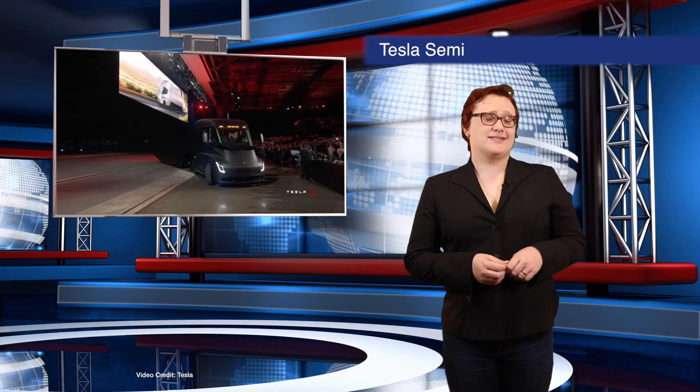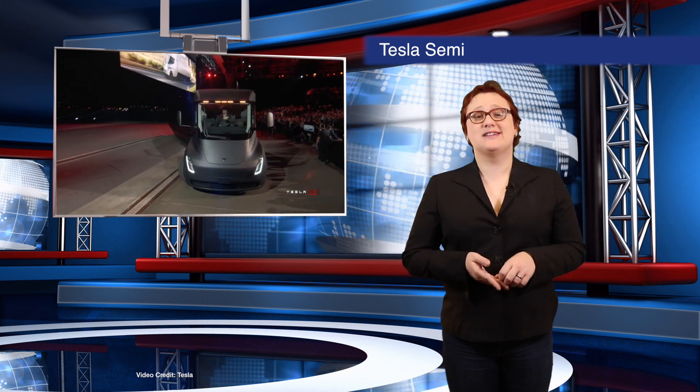While we don't have a full price yet, Tesla will be taking five thousand dollar reservations as from today for the Semi, with production promised for twenty-nineteen.